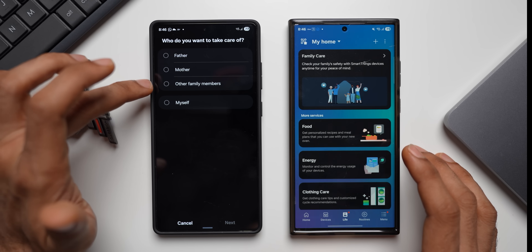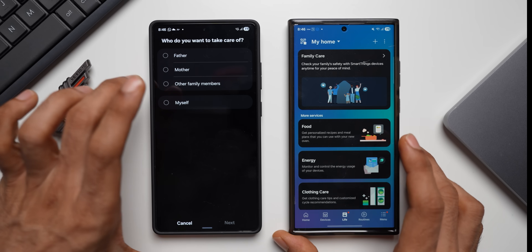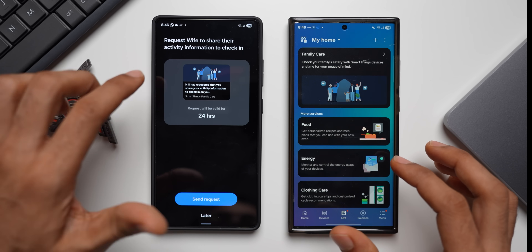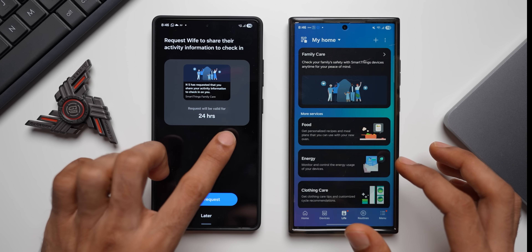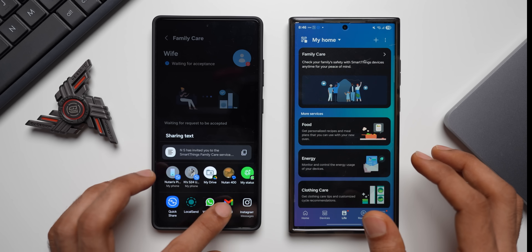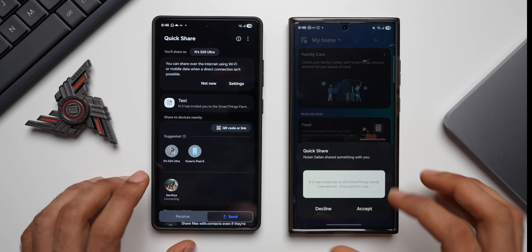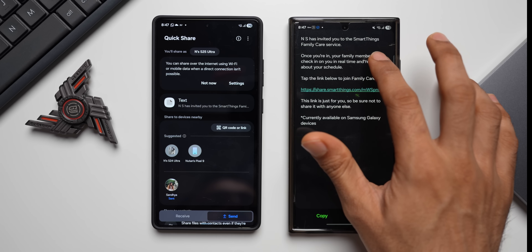Select the family member — we have Father, Mother, Other Family Members, and Myself. For this demo I'll select Other Family Members and choose Wife, tap Done. It now says: request wife to share their activity information to check in. I'll tap Send Request, which is valid for 24 hours, and share it via Quick Share, selecting my wife's phone.